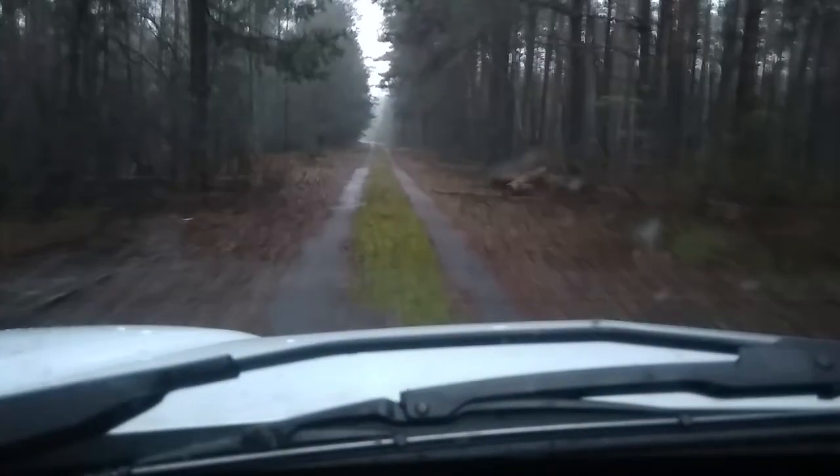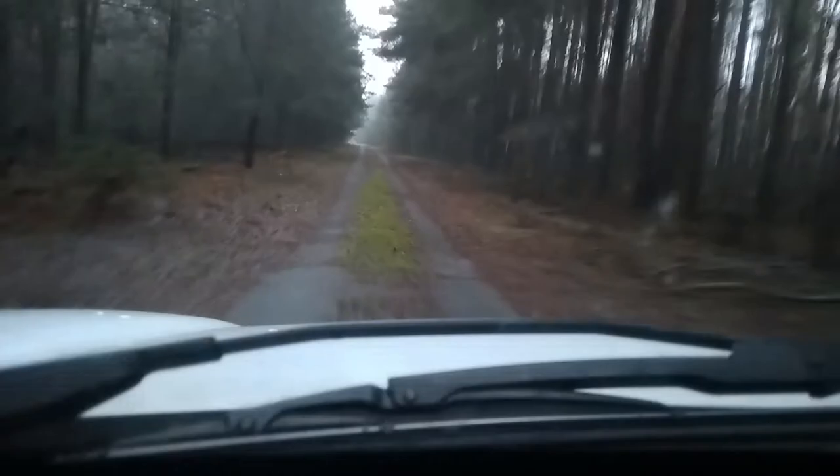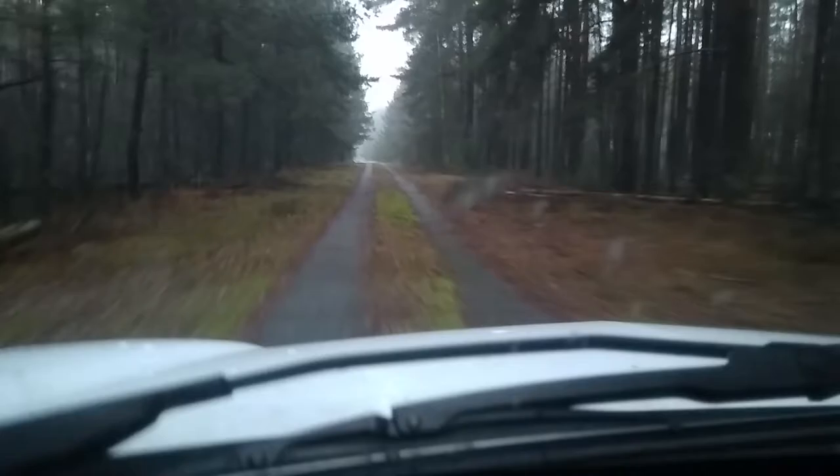Hello everybody. Now I am in the Chernobyl exclusion zone. We'll try to install our first camera trap from our project Chernobyl Wild. But first we need to find the perfect place. Just now I saw an elk, so there are elk tracks here.